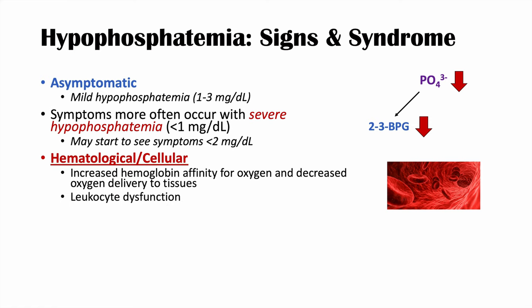We can also see leukocyte and platelet dysfunction. Without enough phosphate, we don't have enough adenosine triphosphate (ATP) — the cellular energy source. Functions like phagocytosis in leukocytes require ATP, so insufficient phosphate leads to dysfunction of both leukocytes and platelets.